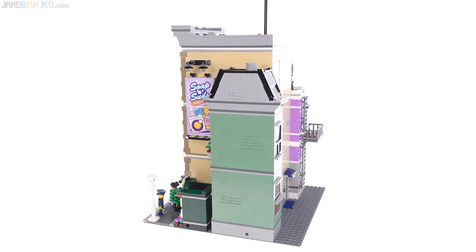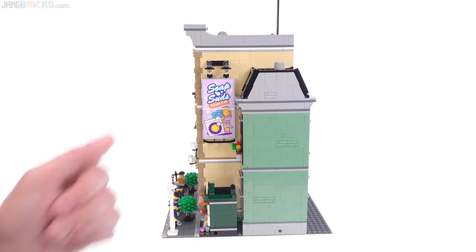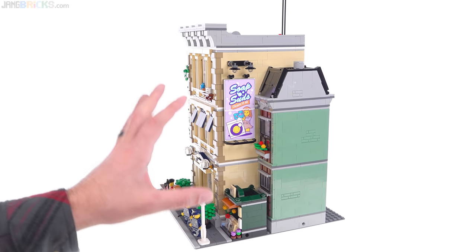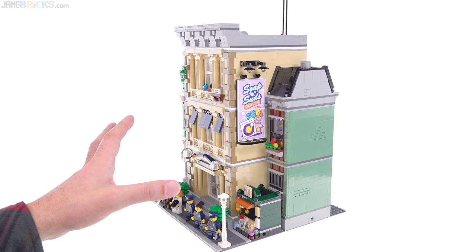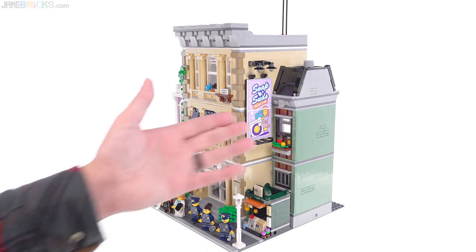They've had camera unfriendly angles. Another thing that's really nice about this is with that continuous color there and even some intentional outside texture added to it, you could easily use this as a corner unit even though it's intended to be along a street. You can have buildings next to it or you can not if you so choose — you can leave this right on the corner and it looks perfectly attractive.